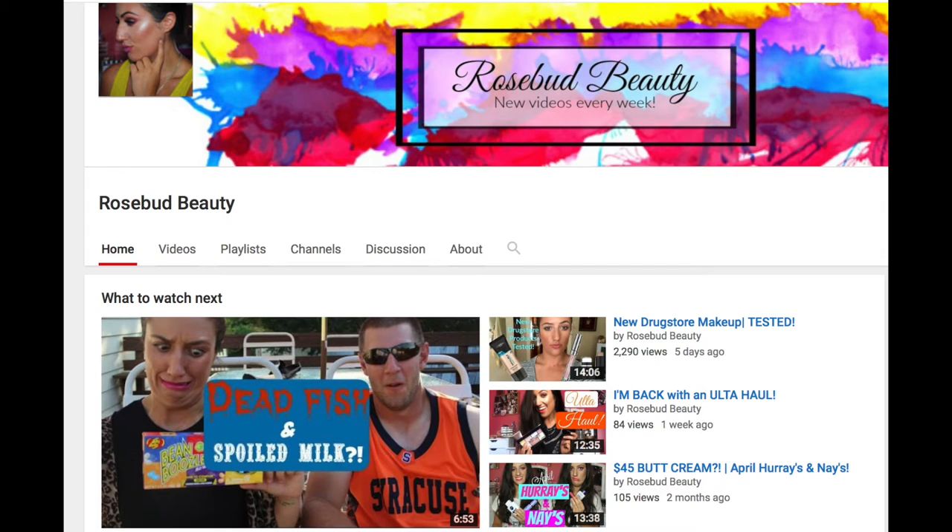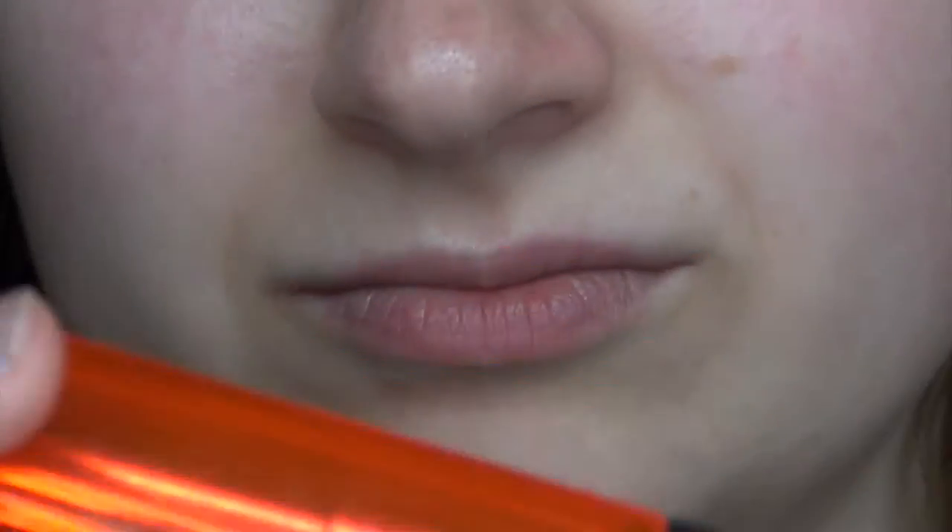Hi guys! In today's video I'll be sharing with you my top 5 summer lipsticks, and this is a collab with Steph at Rosebud Beauty. So be sure to check out her channel and her top 5 lipsticks, and let's get into my picks.